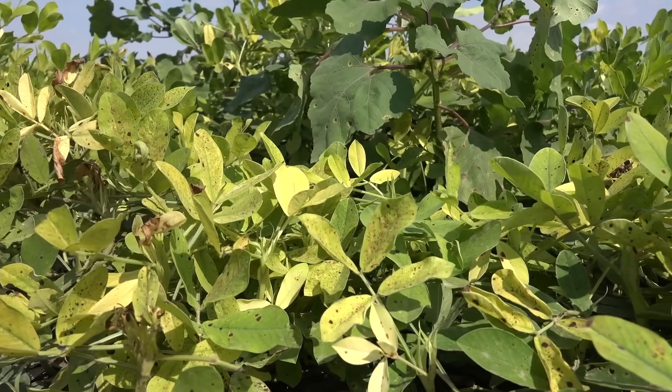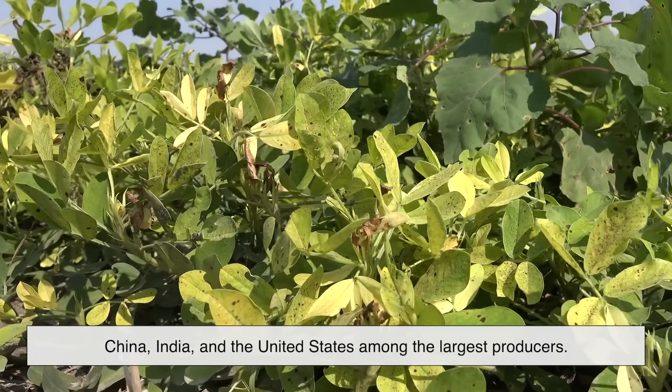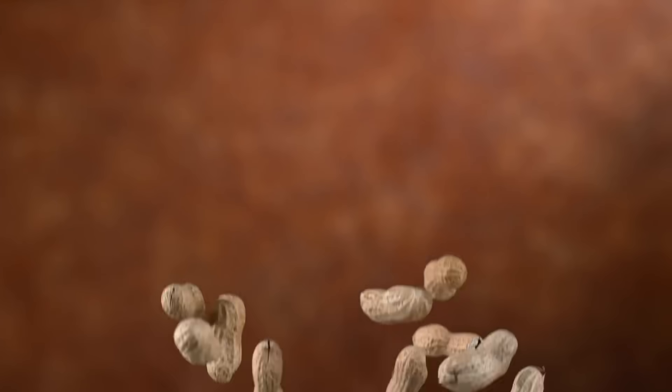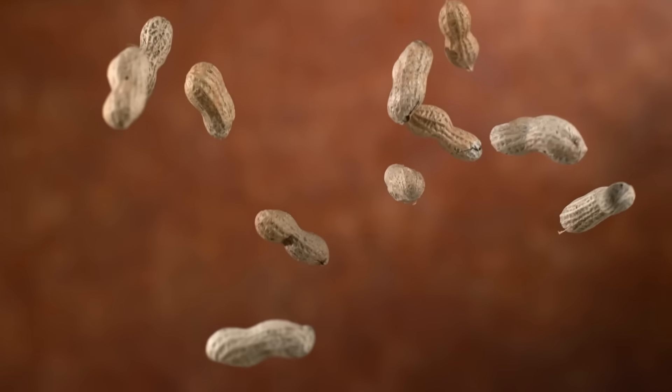Today, peanuts are grown worldwide, with China, India, and the United States among the largest producers. Their global story shows just how versatile and beloved these little legumes have become.